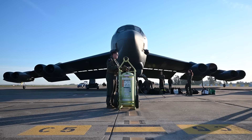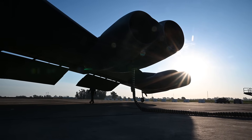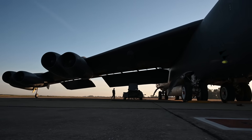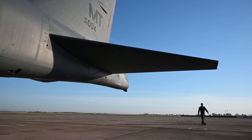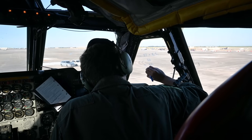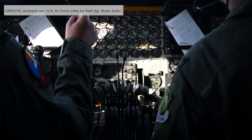The Boeing B-52 Stratofortress is a long-range, subsonic, jet-powered strategic bomber. Designed and built by Boeing, which has continued to provide support and upgrades, it has been operated by the United States Air Force since the 1950s. Better performance at high subsonic speeds and relatively low operating costs have kept the B-52 in service despite the advent of more advanced aircraft, including the variable geometry B-1B Lancer and the stealthy B-2 Spirit. The B-52 upgrade program includes new engines, updated avionics, and structural improvements apart from the new radar.